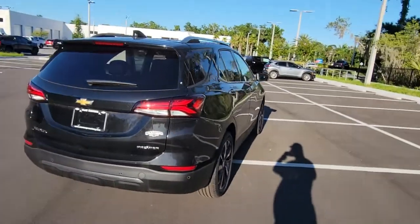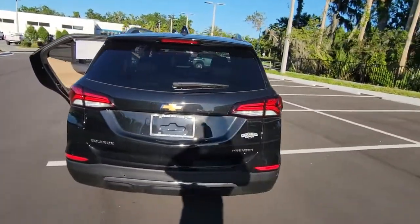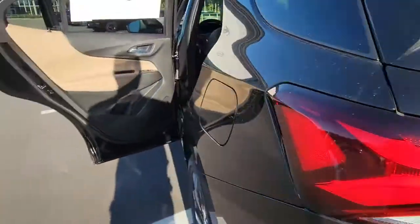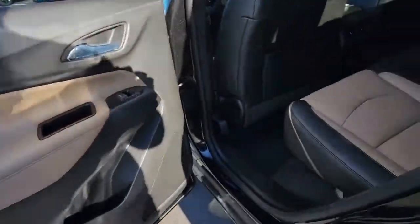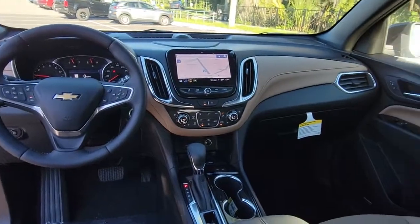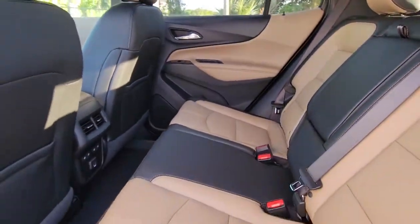These are just some of the great options this vehicle comes with: keyless entry, sunroof/moonroof, hands-free liftgate, remote engine start, power liftgate, premium sound system, heated mirrors, fog lamps, satellite radio, and adaptive cruise control.